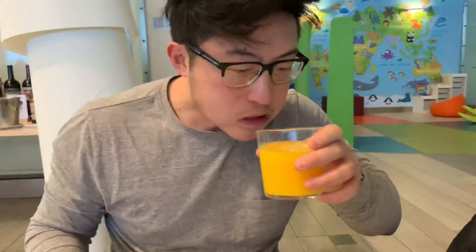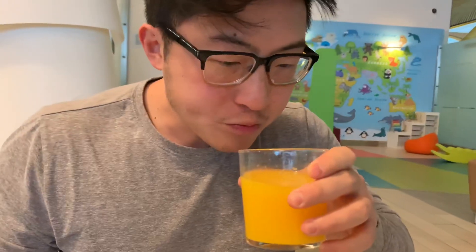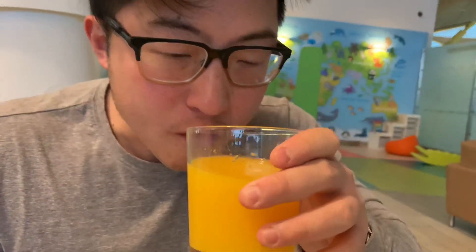Try some of that orange juice. Is that fresh squeezed? Oh yeah. You see the pulp in it? Although it's orange juice, it tastes more like grapefruit juice. Yeah, maybe it's a combination. Mmm. Very good.